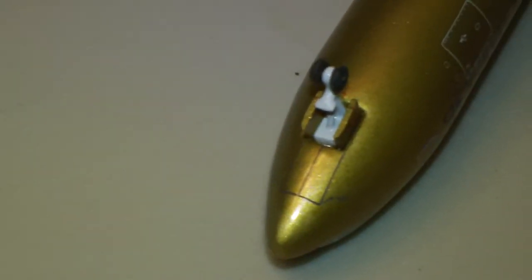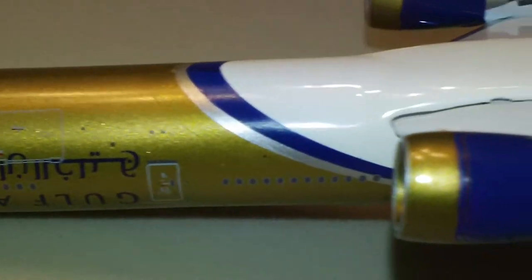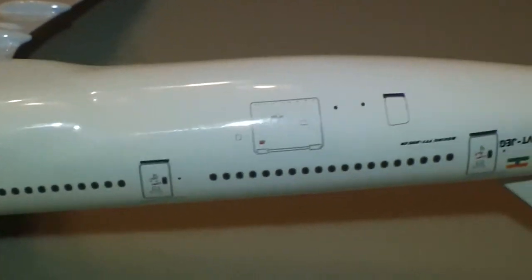Landing gear doors — it's pretty cool that they are painted gold. They didn't get cheap on me, or anyone else who's bought this model.